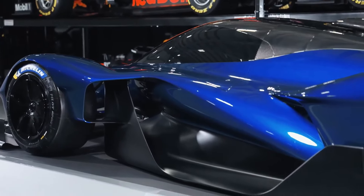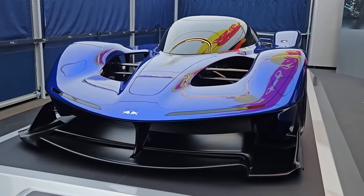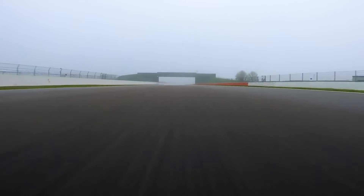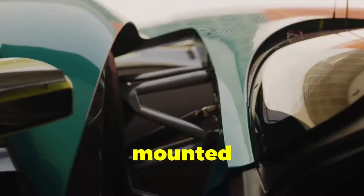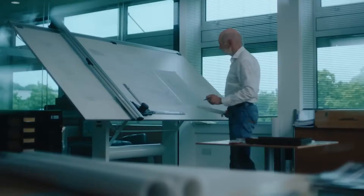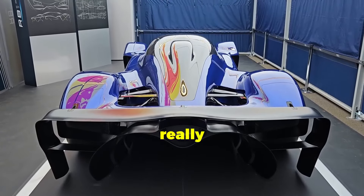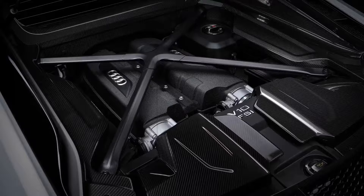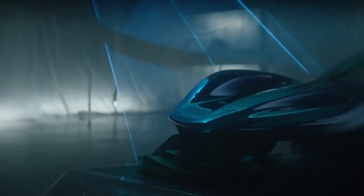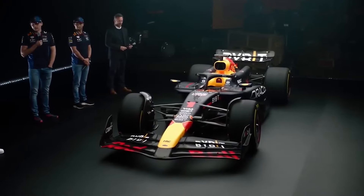At the heart of the RB17 lies a mid-mounted 4.5-liter V10 engine that's about to rewrite the rules of what's possible in a hypercar. It's a naturally aspirated beast developed by Cosworth. This engine doesn't just produce power — it screams. We're talking about a redline that hits a mind-blowing 15,000 revolutions per minute. That's Formula One territory.